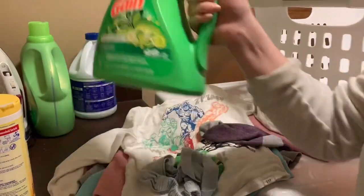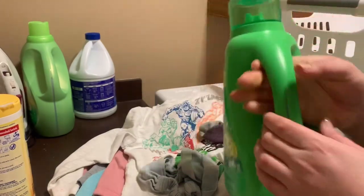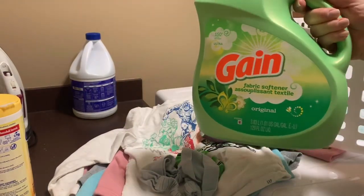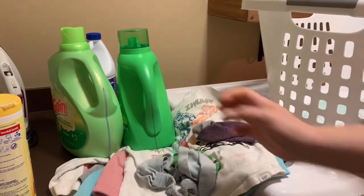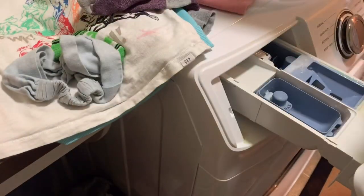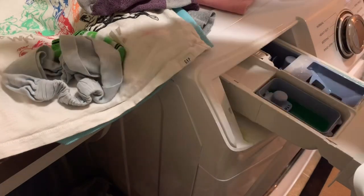What I like to wash our laundry in is just the Gain regular scent. I use both the Gain laundry detergent and the Gain fabric softener, and I just love the way they smell — really fresh, and it keeps the clothes smelling fresh. I have very sensitive skin and I have not had a problem with Gain or their scented laundry detergents, so whatever works for you.